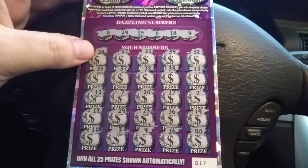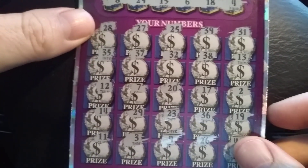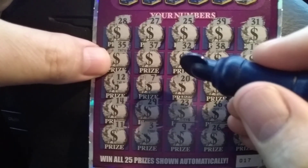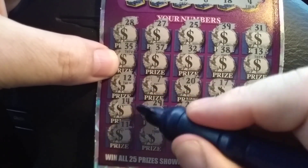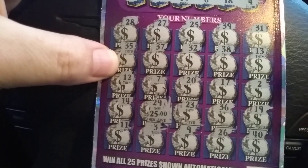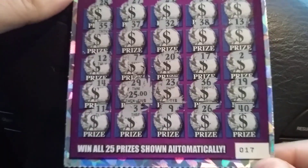So this is lucky number 29. Let's zoom in and see if I can get it to focus. There we go — the 29 up top and the 29 down there. Let's see what is underneath the 29... 25 simoleons! $25 on ticket number 17.